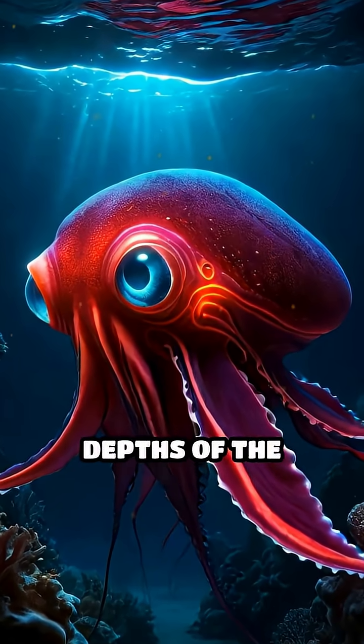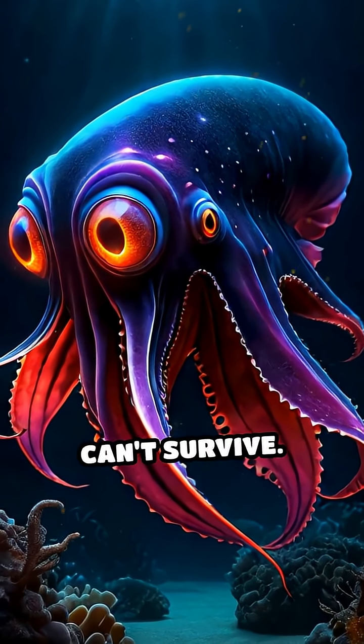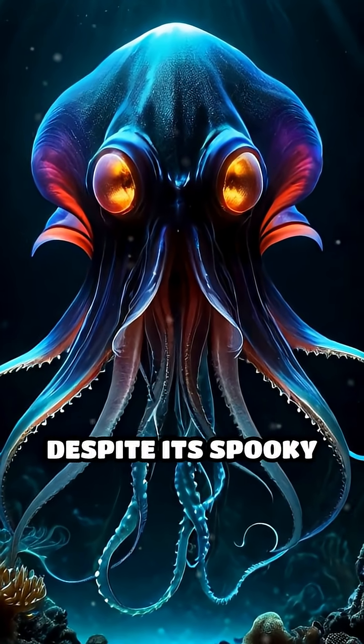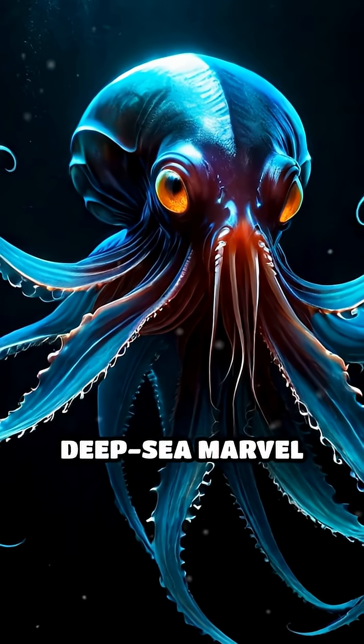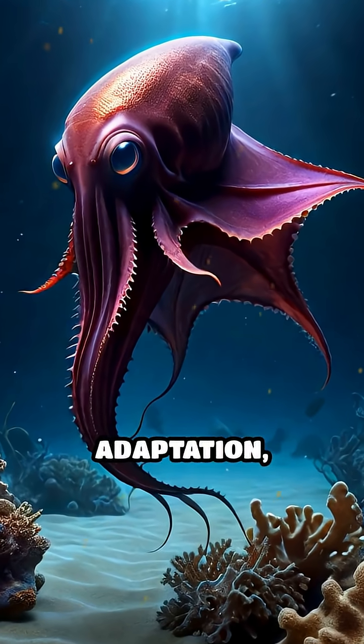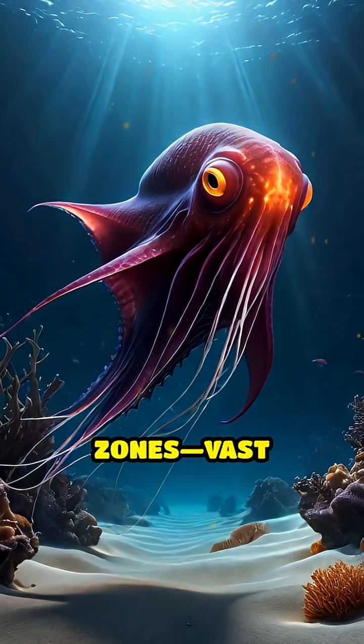Imagine living in the darkest depths of the ocean, where oxygen is so scarce that most animals can't survive. That's exactly where the vampire squid thrives. Despite its spooky name, this deep-sea marvel isn't a bloodsucker. Instead, it's a master of adaptation, perfectly suited to life in what scientists call oxygen minimum zones.